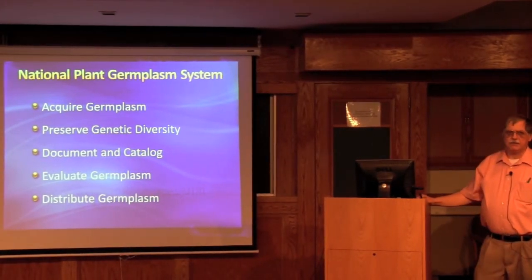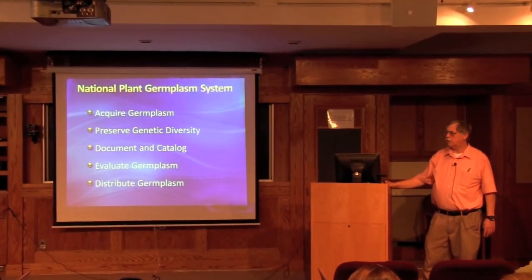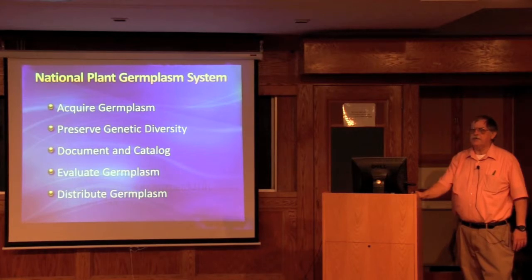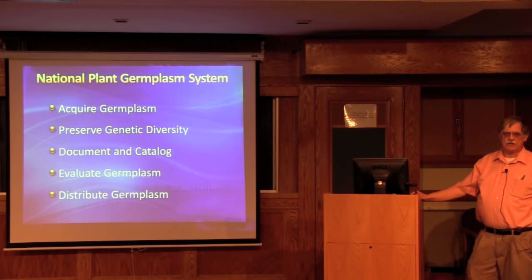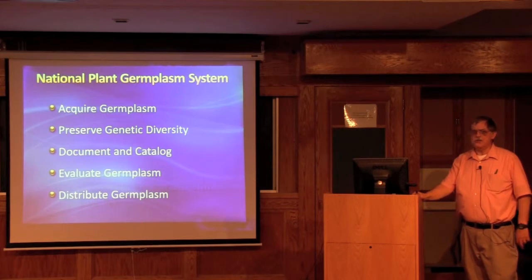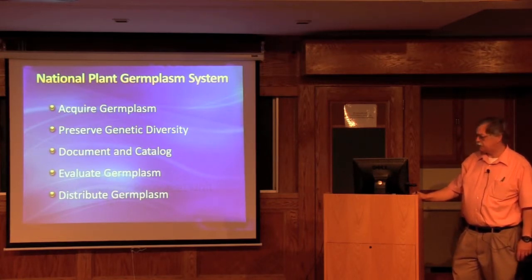The major objectives of the National Plant Germplasm System, which are the same for all the different plant introduction stations and clonal repositories, are to acquire germplasm, to preserve the genetic diversity that we have, to document and catalog it with both passport and characterization and evaluation data, to evaluate this germplasm, and most importantly to distribute the germplasm. The germplasm collections are not museum collections but living collections which are used.